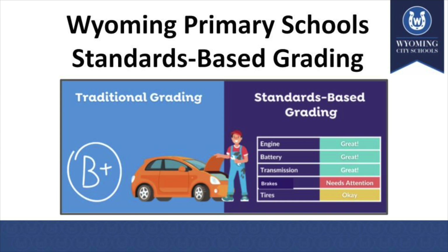So based on the standards-based report card, I have a lot of information that I can then do something with. I can see that my engine, battery, and transmission are in good shape. But on the other hand, my brakes need attention and my tires are just okay. That tells me I need to start allocating money in my budget to make those necessary repairs. The same thing is true when we use a standards-based report card for students — the more specific information we have, the more we are able to take action and actually help that child.